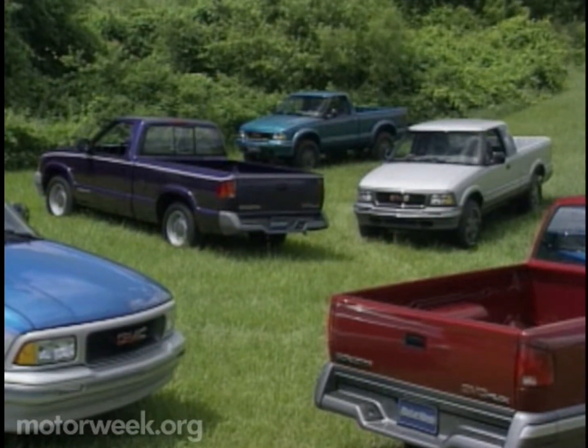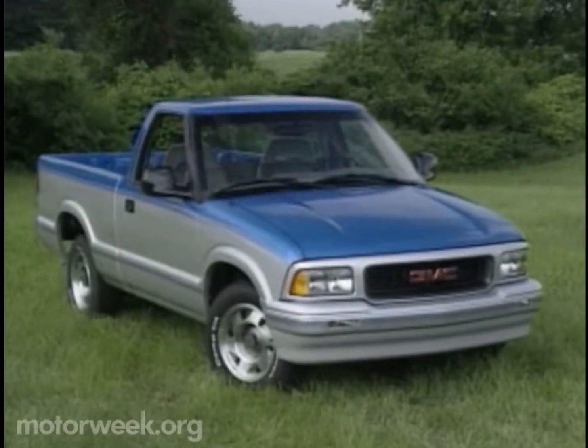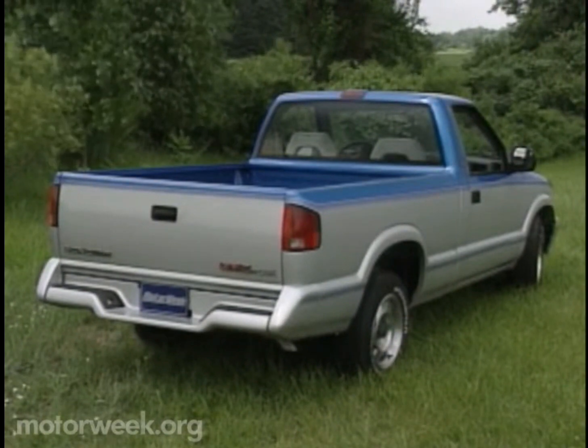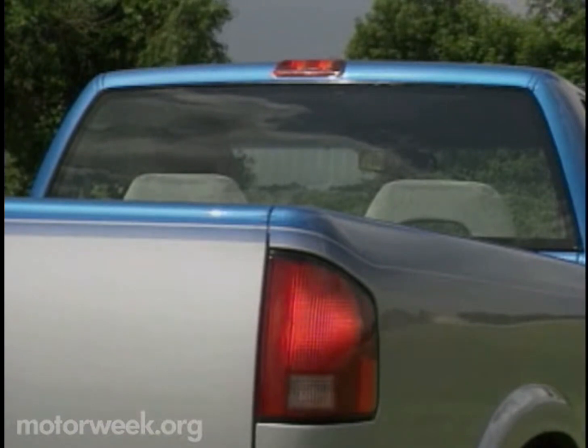And for 1994, it would be easier to distinguish them from their Chevrolet counterparts because Sonomas get their own grille, hood, and headlamps. But they share all-new, rounded styling with Chevy's S-Series pickups. From the rear, this new look brings to mind Chevy's stylish cameo pickups of the 1950s, while adding such modern touches as a high-mounted stop lamp and large, rounded taillights.